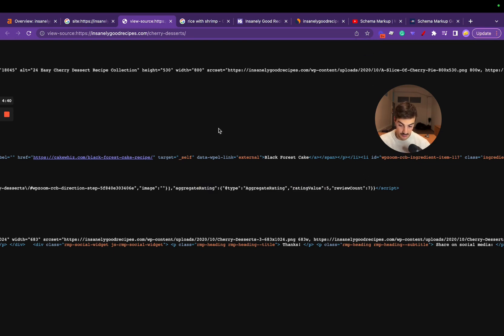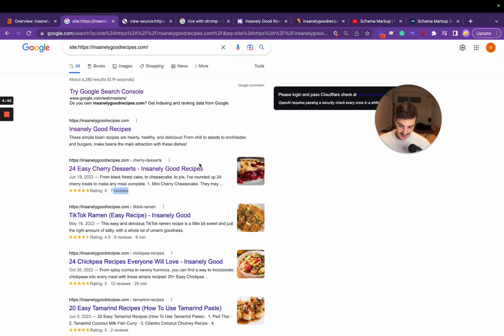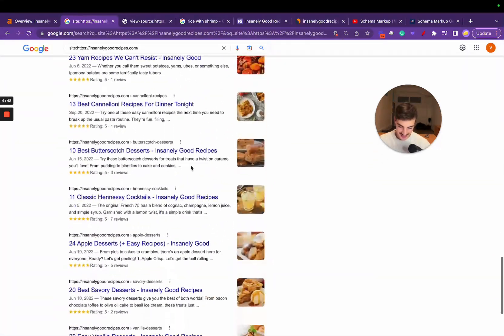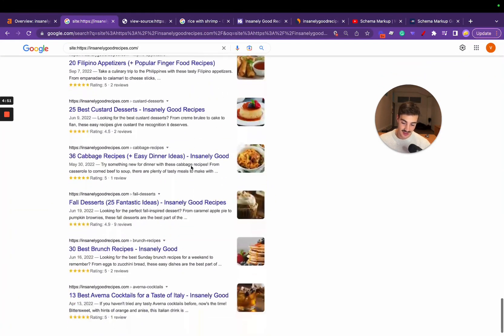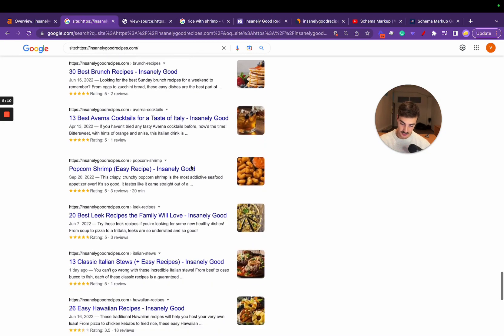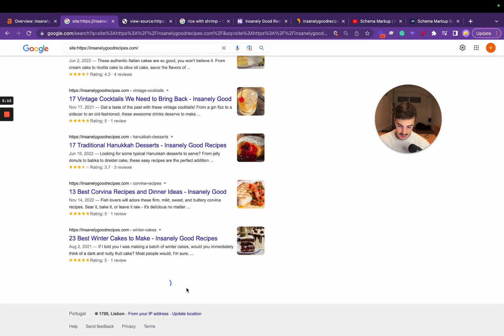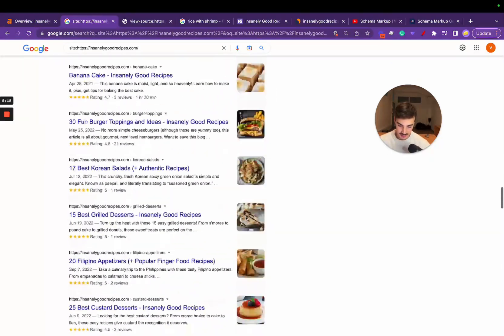People use schema for a bunch of stuff, but it's interesting that every single recipe on their site has this schema. It makes sense — they're a recipe site — but it's interesting because with all these videos, what I try to do is break down their strategy so we can come up with something similar for our own sites or client sites. Every single recipe on their site has the aggregate rating recipe schema.